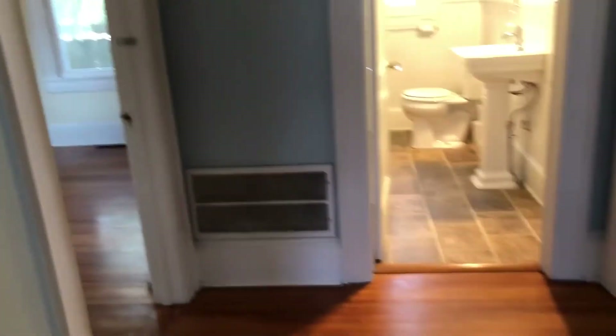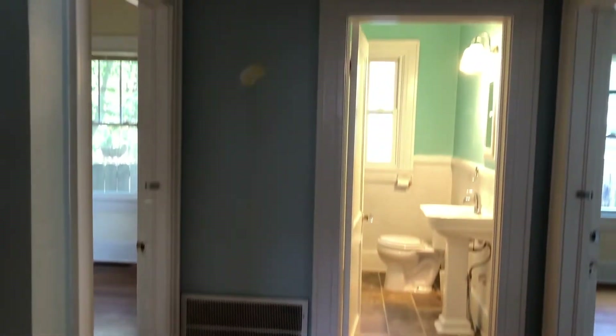From here we can move into the hallway. As you can see there is some additional built-in storage here. Very tall, beautiful ceilings — great architecture in this home. We've got our hardwoods and nice architectural detail throughout.